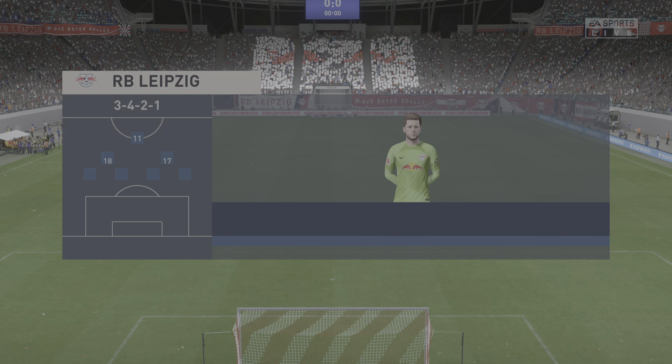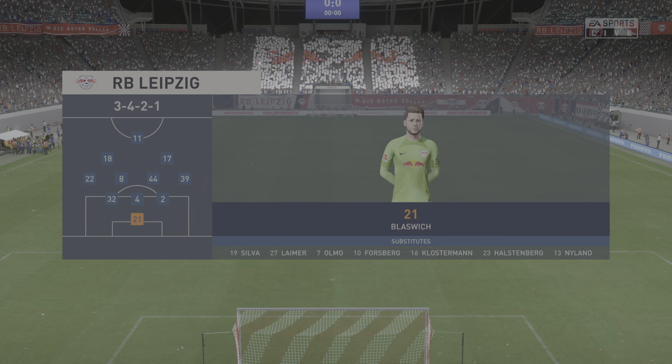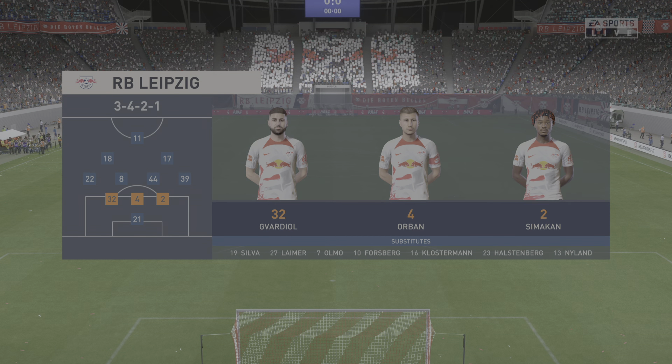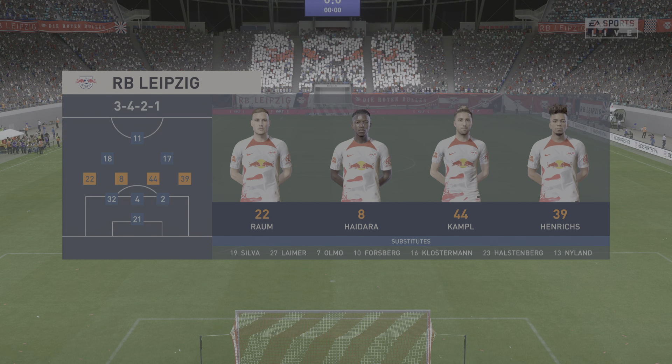Let's have a look at the starting eleven for Leipzig. The player that needs to affect the game is the one at the top of the midfield diamond. If he can get on the ball and dictate the play, they should control this match.